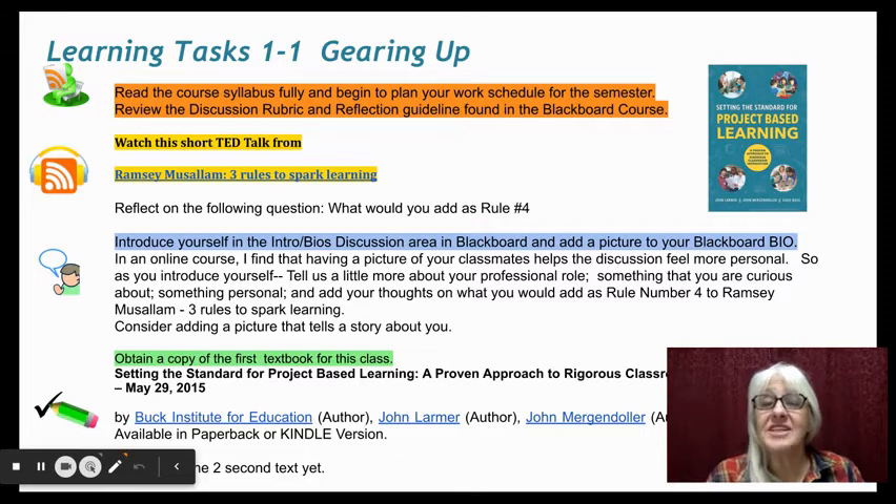Our first learning task is called Gearing Up. You're going to get to read the syllabus and orient yourself to Blackboard, the discussion rubric, and other parts of the Blackboard course.